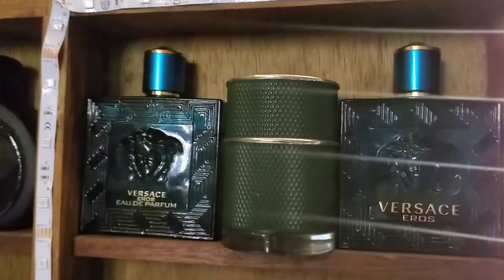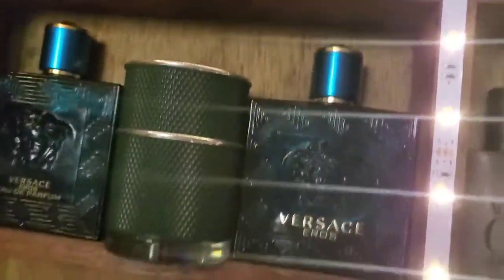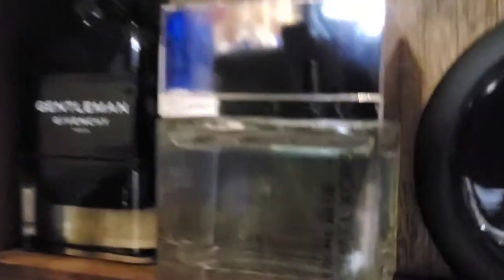Then we have Stronger With You by Armani — the go-to back in the day. Versace Eros, the EDP, and one of my favorite springtime scents — Dunhill Icon Racer. Over here we have Balmain Black Pearl and Davidoff Gentleman, one of my favorite winter scents. And this one right here — Michael Kors Blue Extreme — this was amazing when I got it, super compliment getter, still awesome. Still love the Ferrari collection too.